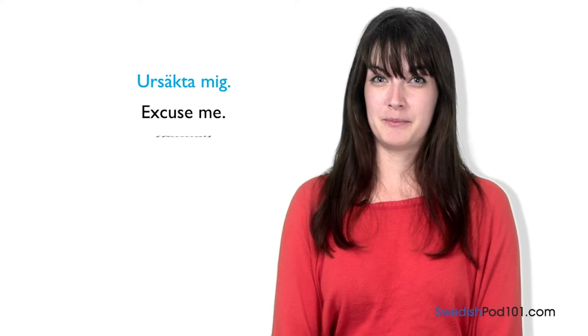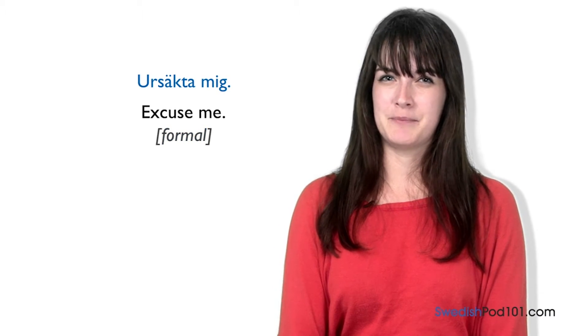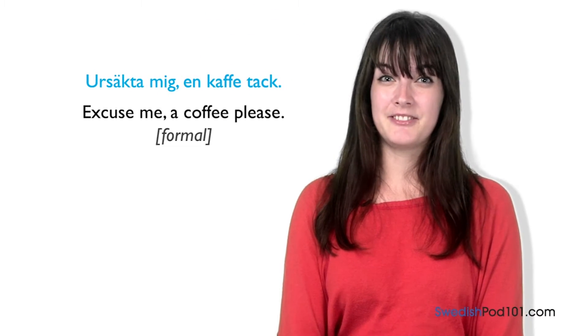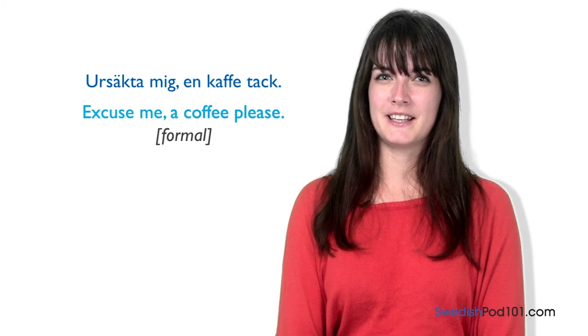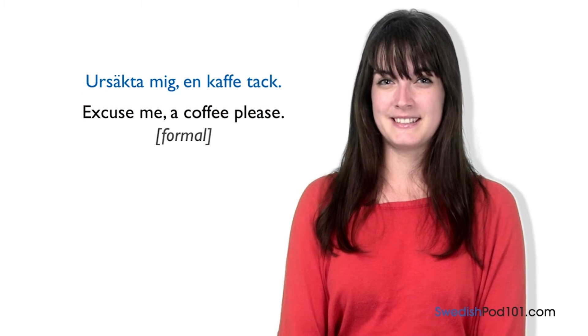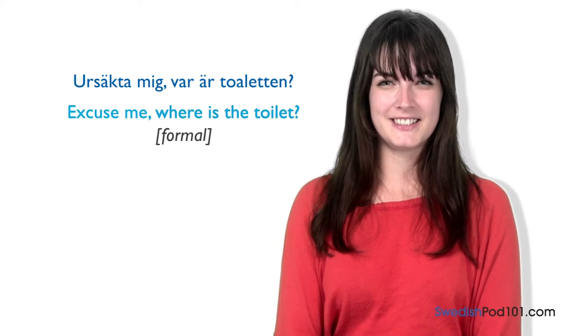We use Ursäkta mig in formal situations such as when we are ordering something in bars or restaurants. For example: Ursäkta mig, en kaffe, tack — Excuse me, a coffee please. We can also use it when asking a question: Ursäkta mig, var är toaletten? — Excuse me, where is the toilet? The common way to say 'Excuse me' is Ursäkta mig.